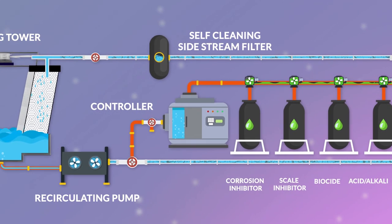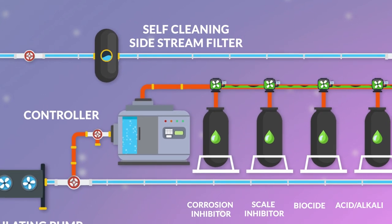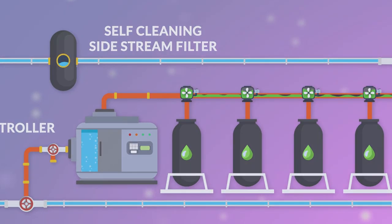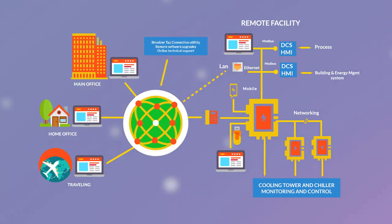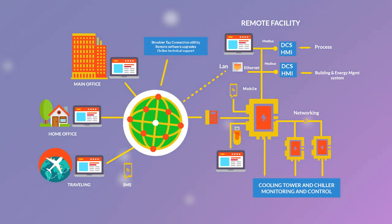An automatic self-cleaning full-stream or side-stream filter keeps the system clean and removes dirt, mud, and suspended solids. The system is also equipped with remote monitoring through web and mobile, data logging with smart alerts through SMS, email, or localized hooters.